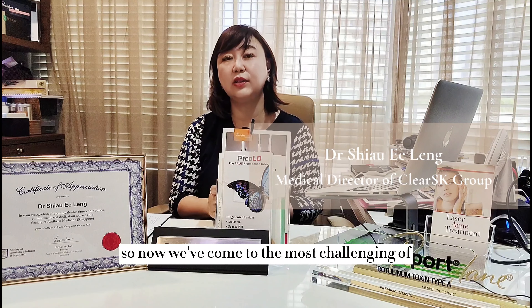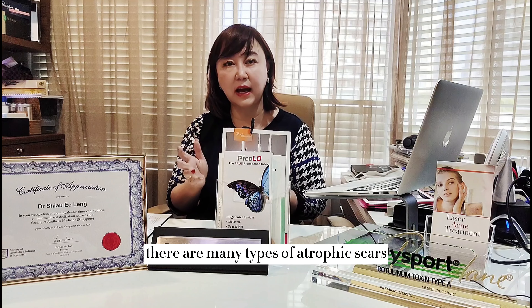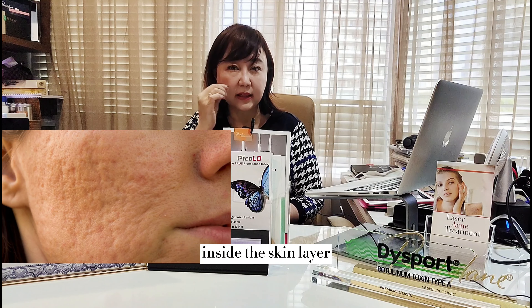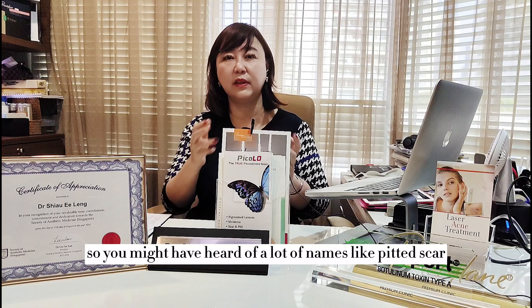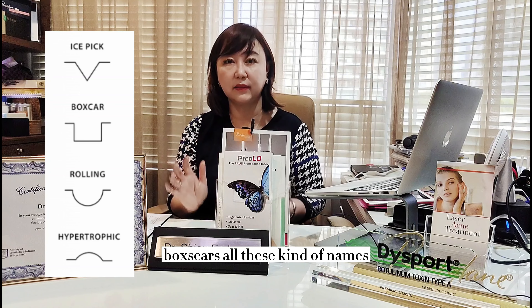We've come to the most challenging of any scars to treat. There are many types of atrophic scars — scars caused by a loss of collagen inside the skin layer. You might have heard of names like pitted scars, ice pick scars, box scars, and all these kinds of names.